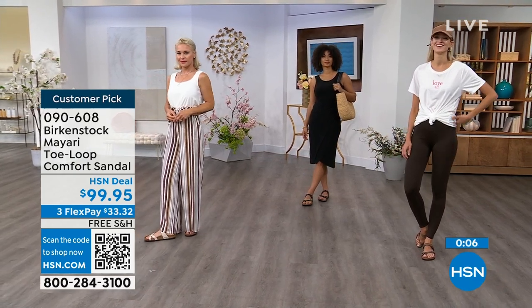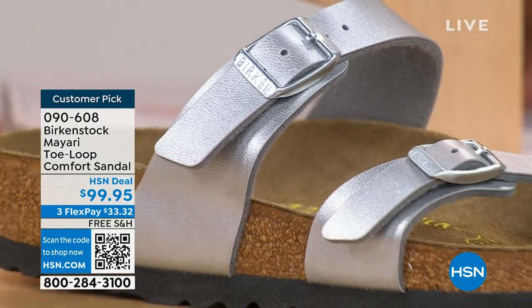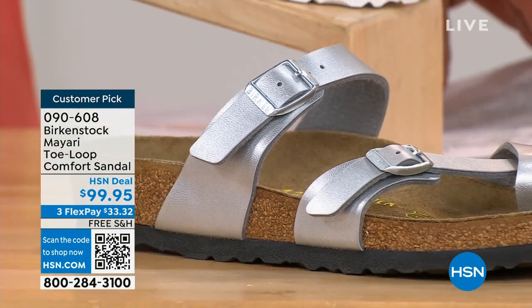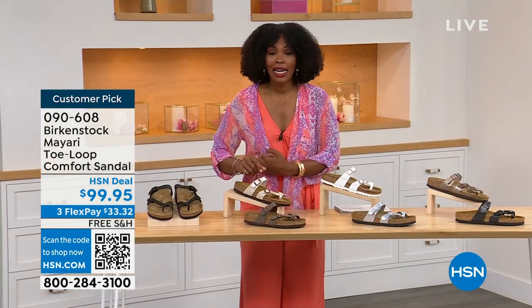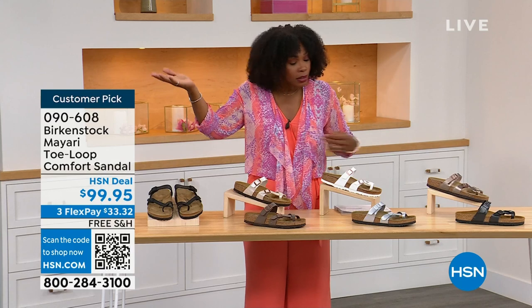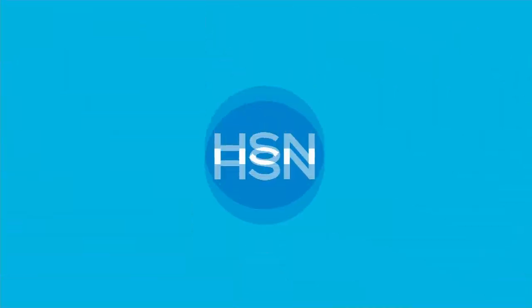These are item number 090-608 to get this style home — the Mayari in these color options. The flex pay is $33 and change, and the shipping is free. We've already taken care of that for you. If you want to read the reviews, it's a customer pick. Item number 090-608.